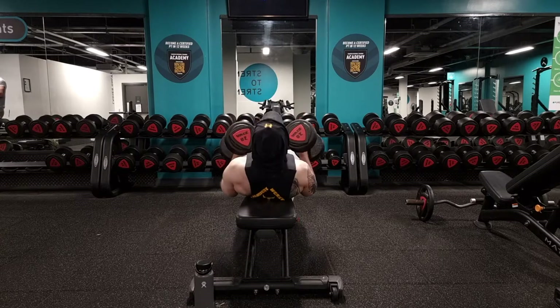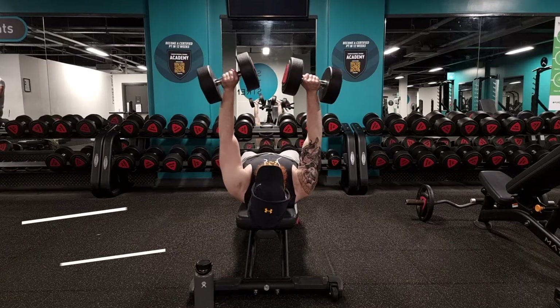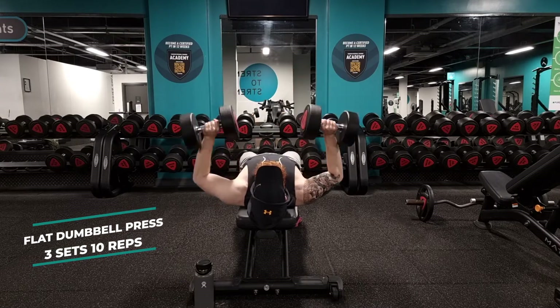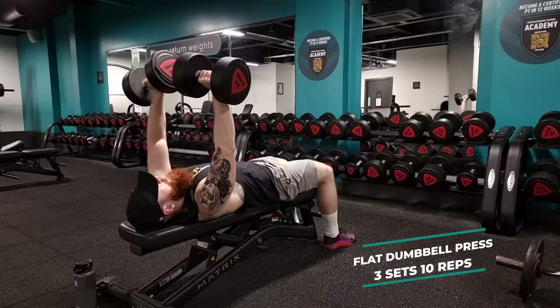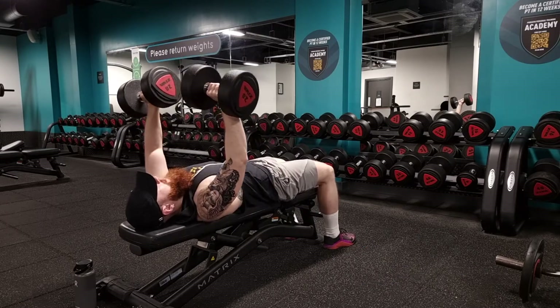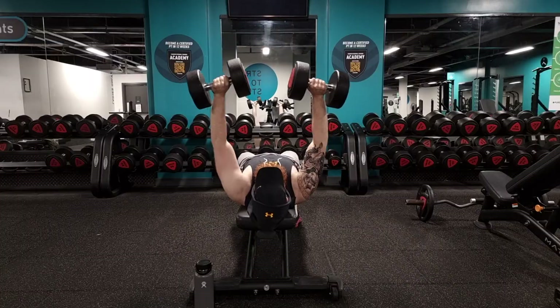Hey, what's up guys! Let's start with the workout today — we are doing an extensive push day. I am following an extensive-intensive workout routine, which essentially means you switch between days with lighter weights and higher volume, and days with heavy weights and lower volume. I train six days a week, hitting each body part twice a week.